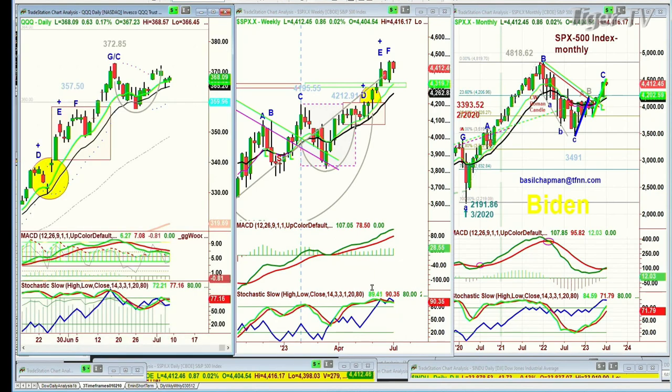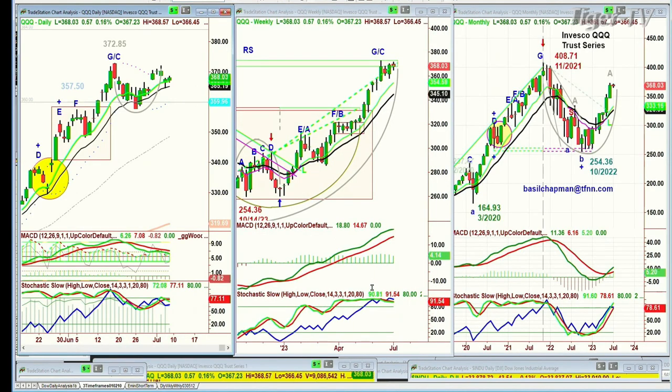Look at the QQQ. 372.85 was the high back on the 16th of June. I called it a G-status alternate count because there's a chance we could have had a little pop to the upside. Just one penny above 372.85 goes to a leg D. Most importantly, we're starting to stall here at 48 cents at 367.94.